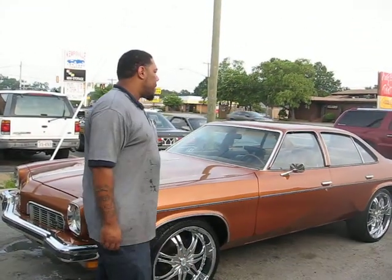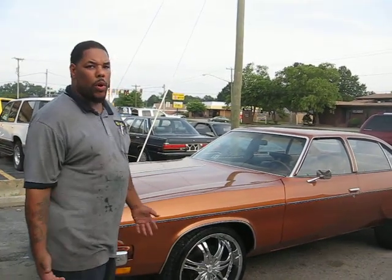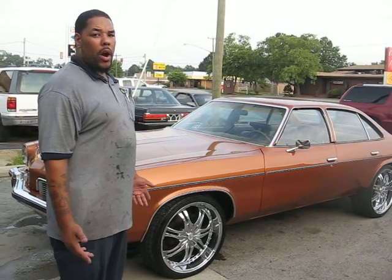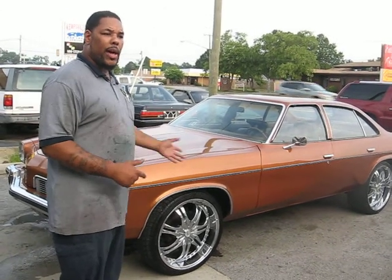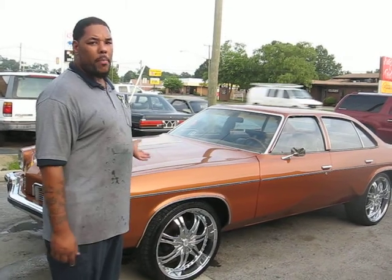As y'all can see, we do take our time when we come to these old schools. Sometimes they take a little longer than normal if we got insurance work that comes in. We're trying to stay good with the insurance companies, and a lot of people are in rental cars, so we got to get that work done first. We pause on these, then when insurance work is done, we come back to it.